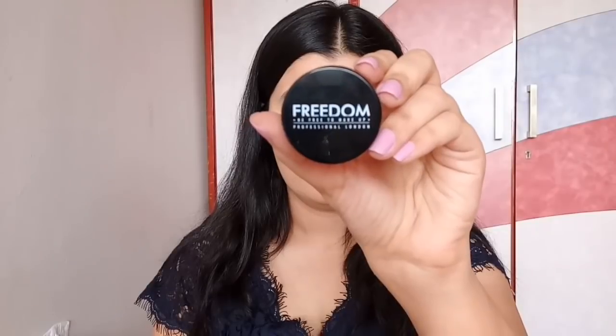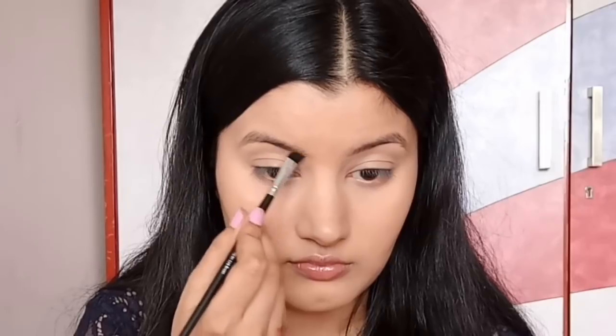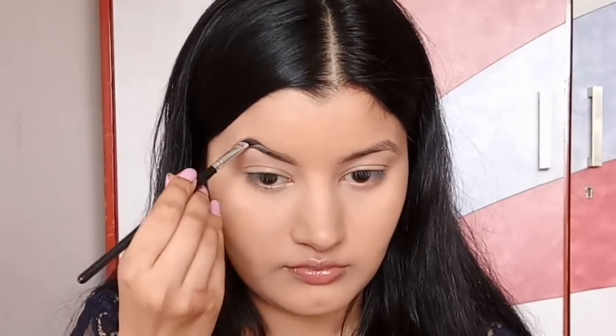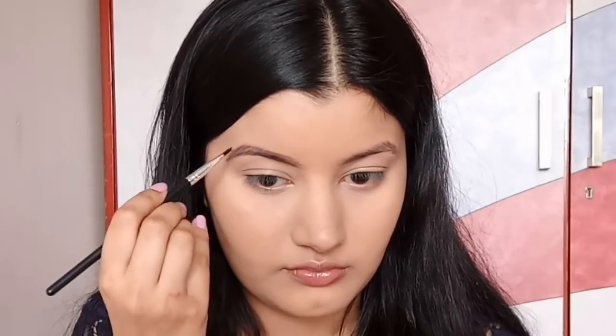For my eyebrows, I'm using Freedom Brow Pomade in the shade Ash Brown. I'm slightly filling in my eyebrows — first outlining them and then filling them in — not going too dramatic with my eyebrows, just keeping them looking all natural.